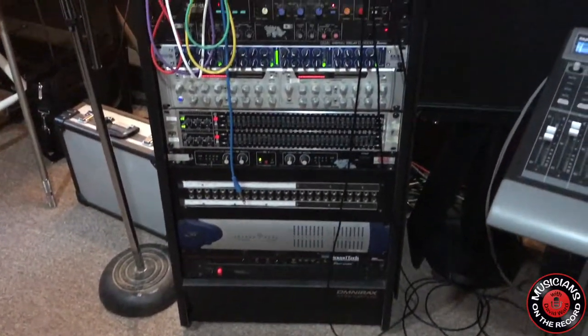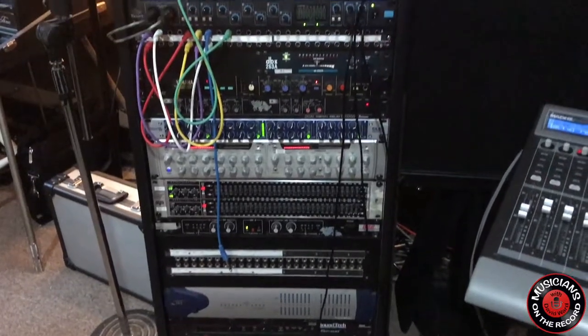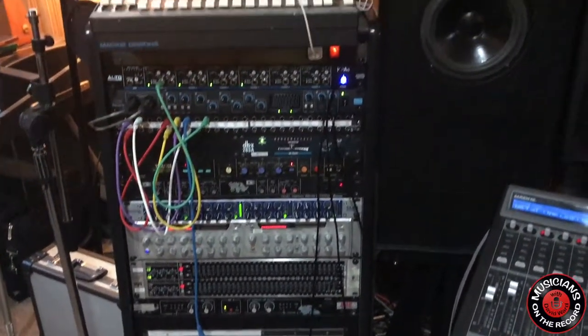I try to keep things pretty basic. I've got a Digi 192 that doesn't get used a lot these days — for your audio engineers, I just keep things pretty simple. I use everything from Pro Tools to Presonus Studio One, which actually is a really nice DAW, very user friendly.